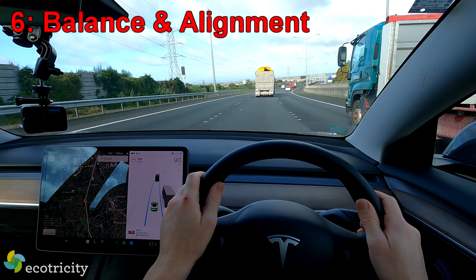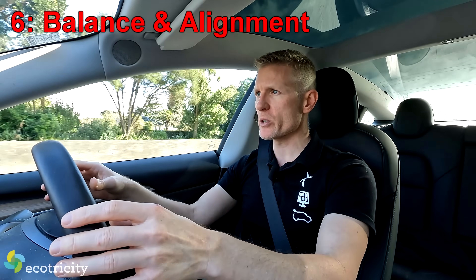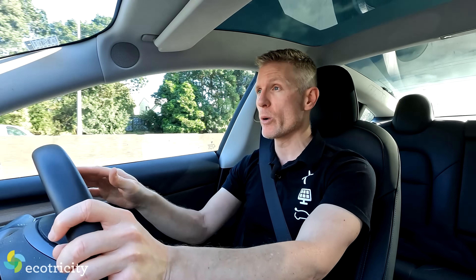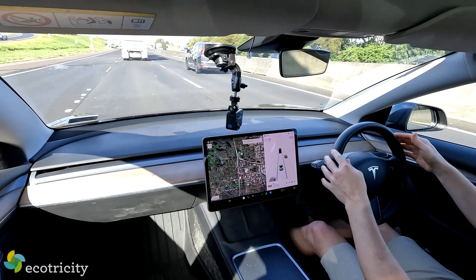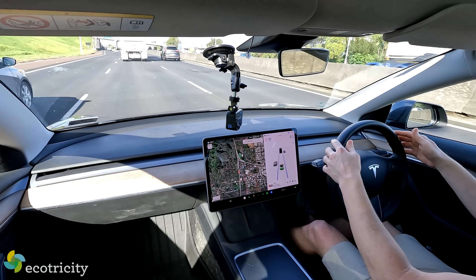You should take the car on the motorway to see how it tracks, how it handles, whether it wallows around, and whether the alignment is straight. The balancing and alignment on the wheels is absolutely perfect — you just aim at a straight line and it keeps going. While we're on the motorway, it's also a good chance to test the autopilot and make sure everything's working. These things drive very well.